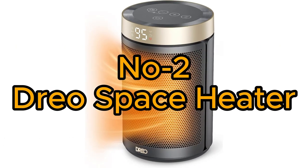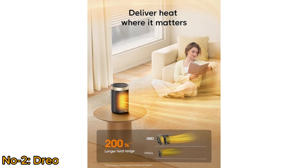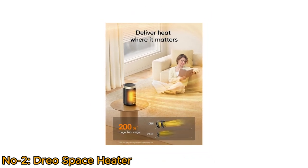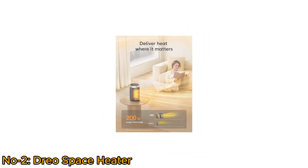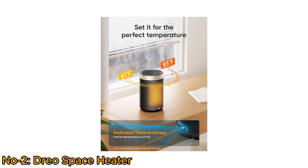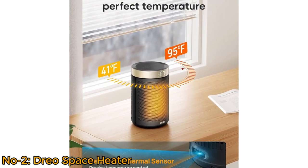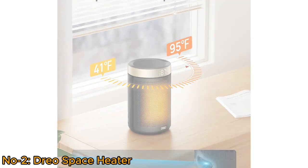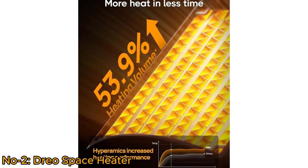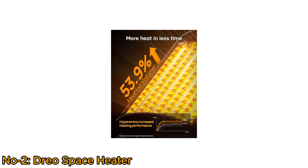Number 2: DRIO Space Heater. The DRIO Space Heater is a high-performance heater that delivers fast and safe warmth for spaces like offices, bedrooms, and homes. It allows temperature settings across a wide range from 41 to 95 degrees Fahrenheit in plus or minus 1-degree Fahrenheit increments, saving energy while keeping you comfortable. Equipped with a thermostat, digital display, and customizable 1 to 12-hour timer, users have precise control over their heating preferences.